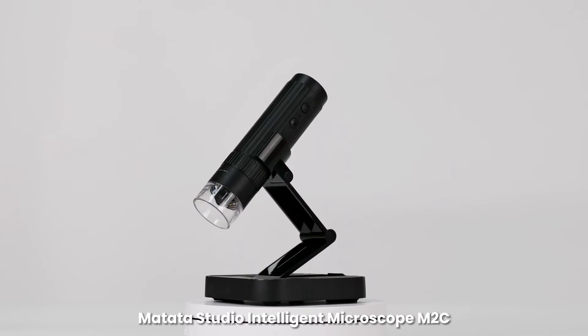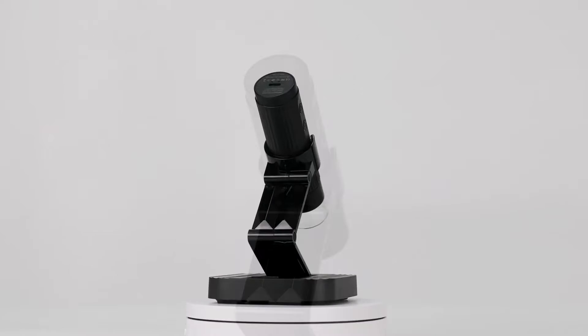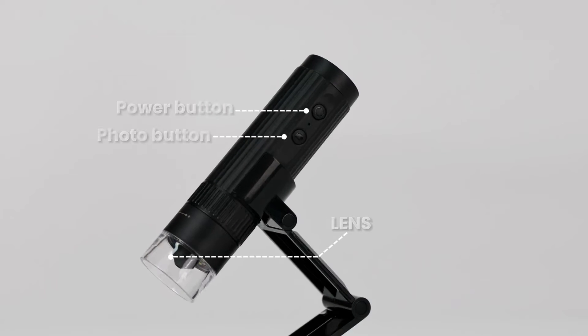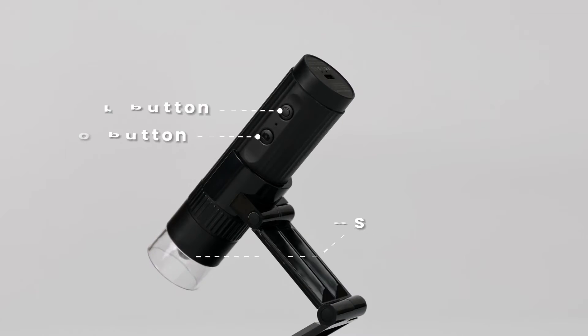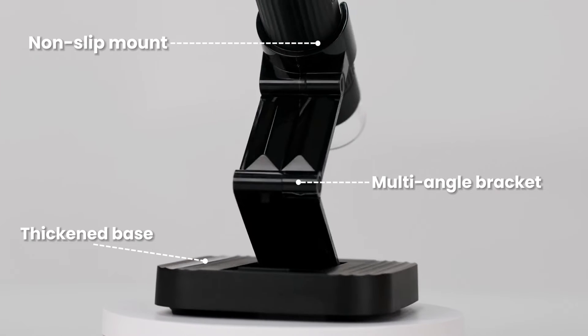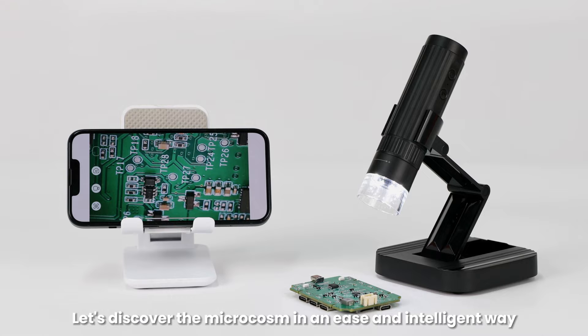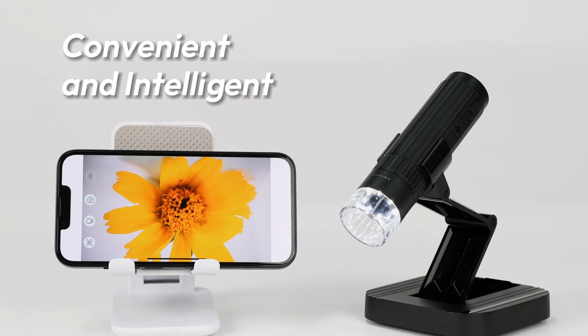Matata Studio Intelligent Microscope M2C. Let's discover the microcosm in an easy and intelligent way. Convenient and intelligent.